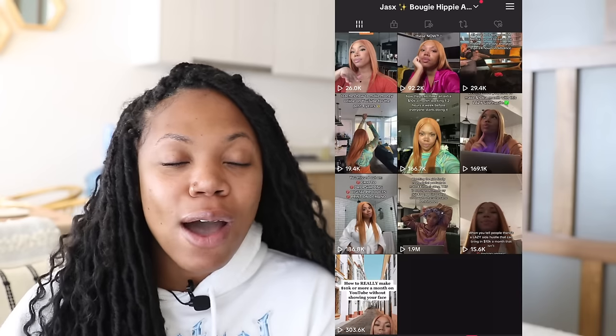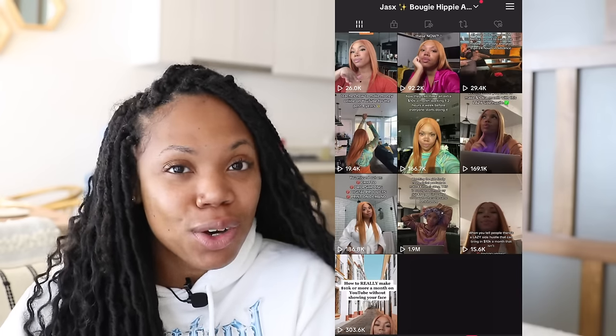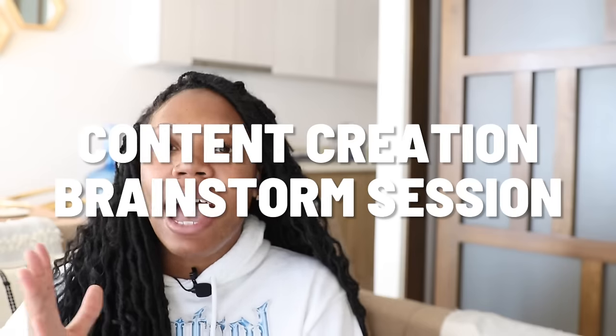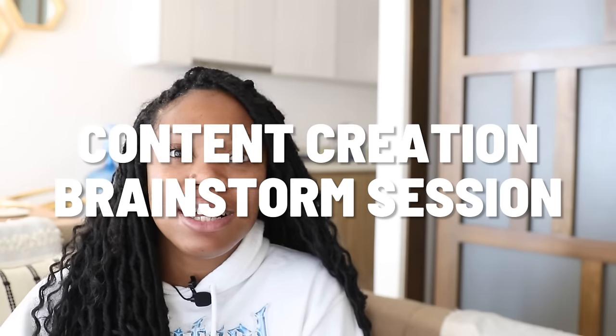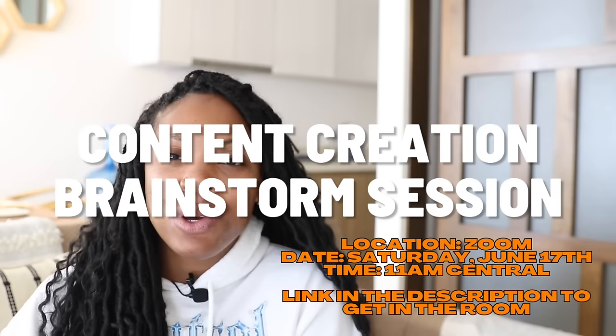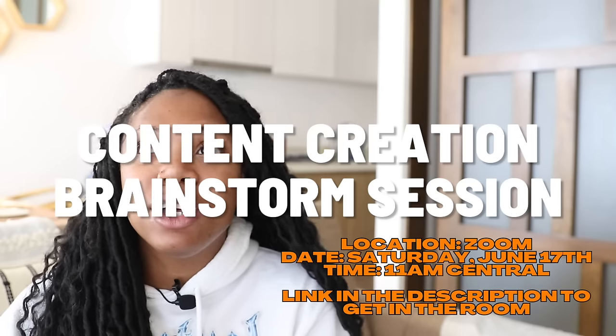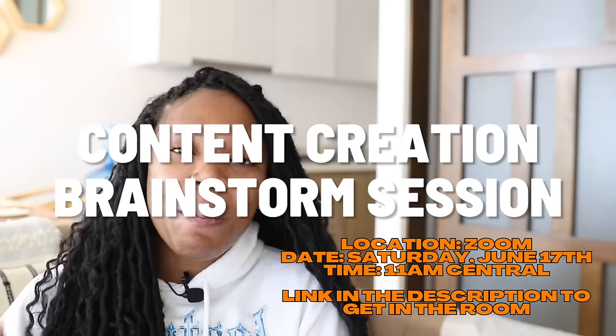I want to tell y'all that I know a lot of you struggle with content creation. For me, I love it — I love coming up with the ideas. So I am hosting a brainstorming session Saturday, June 17th at 11 AM Central, and it is very limited. I want everybody to have a moment to chime in so we can brainstorm, brain dump, and exchange ideas. You can secure your seat at the link in the description — it's first come, first served.